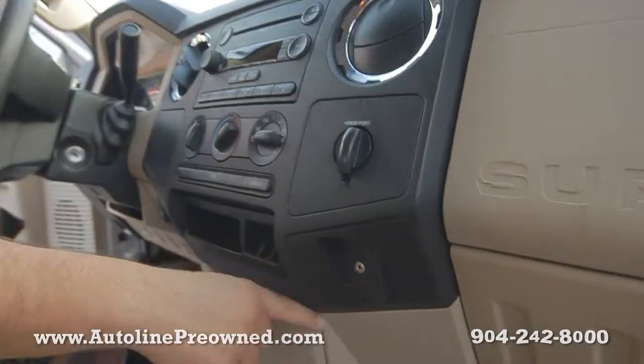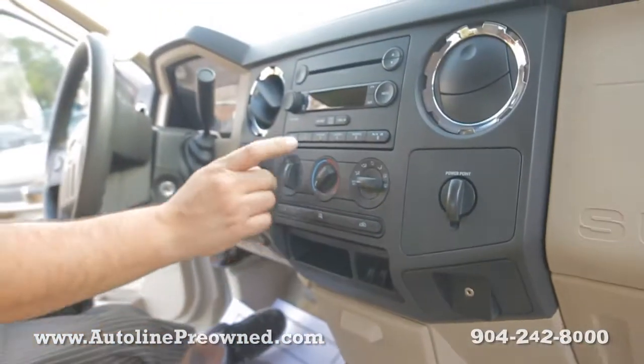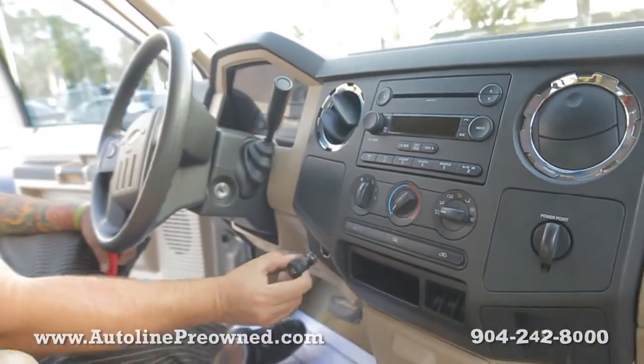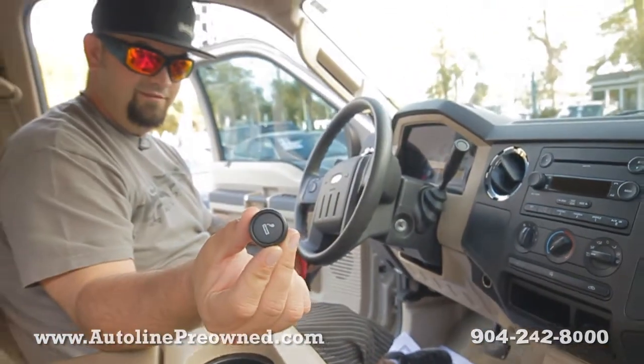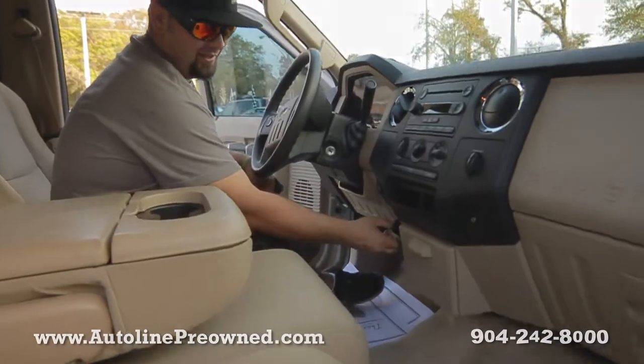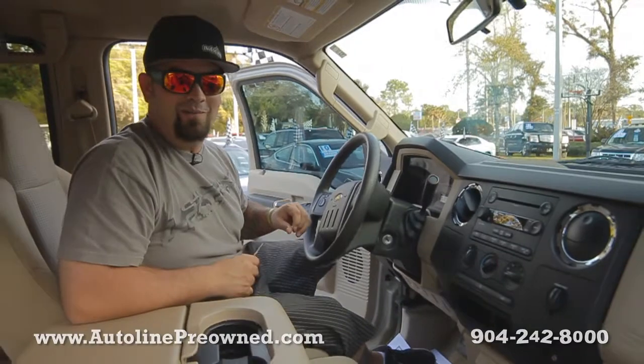You got a power point, auxiliary port, coin holder, more cup holders down here. Climate control, in-dash CD player, a cigarette lighter, and an ashtray. That's how I know that's used for lighting cigarettes because there's an ashtray — Ford still makes a truck for a smoking working man.